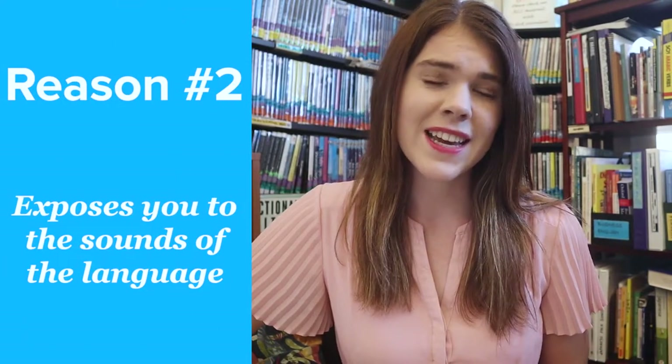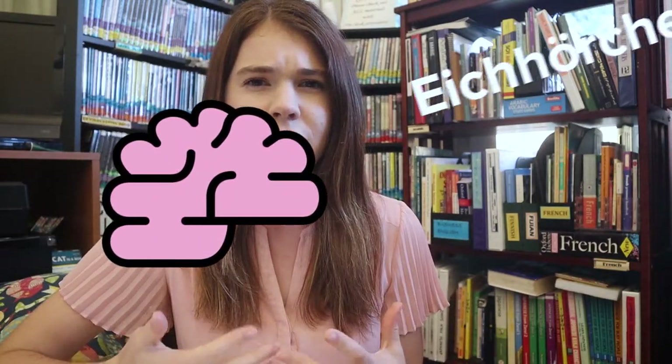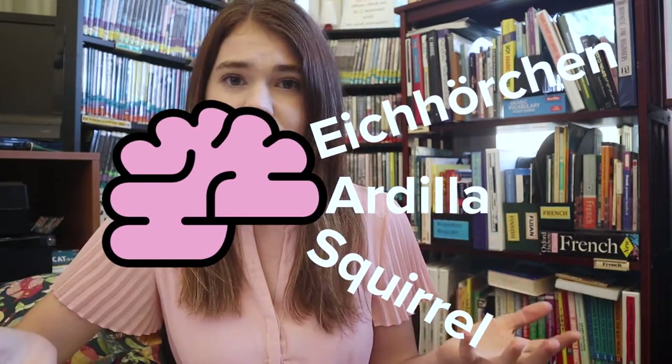Second, the sound of music helps you hear native pronunciation. Listening to music in a target language can help you become more familiar with the language's sounds. If you're just starting out, you won't pick up on any words or their meanings yet, but your brain will start to familiarize itself with the sounds of the language.